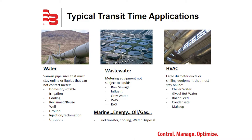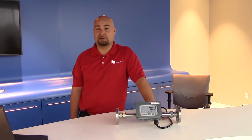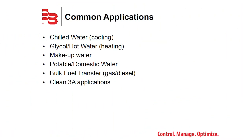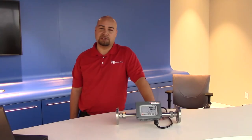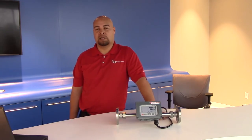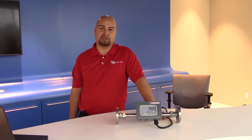The performance of transit time ultrasonic technology is dependent on the quality of the pipe and the liquid it's being transmitted into. Certain applications are considered very high success: chilled water systems, potable water, and domestic water are all very good applications for transit time ultrasonic. In some cases, if the water becomes hotter or the pipes become older, it becomes more of an issue with sound quality and performance.